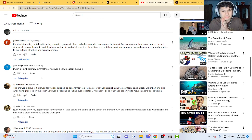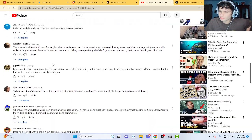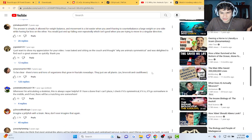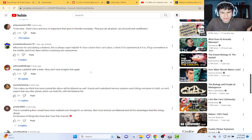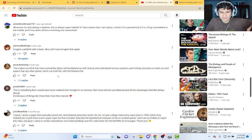It's also interesting that despite being primarily symmetrical, we and other animals have organs that aren't. For example, our hearts are only on our left side. To be clear, there are tons of organisms that grow in fractals nowadays — they're just plants. For example, broccoli and cauliflower. Imagine a jellyfish with a brain — now don't imagine that ever again. That'd be kind of scary, bro. It's like a precursor to humans.